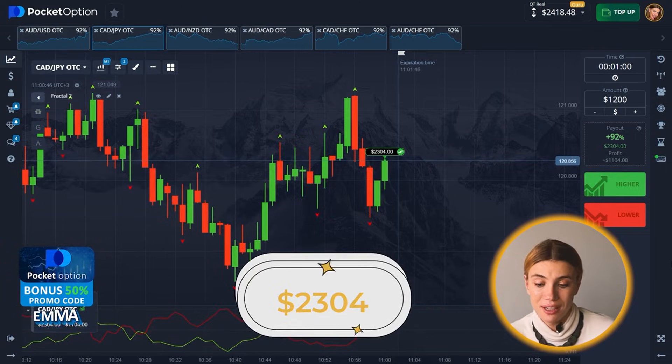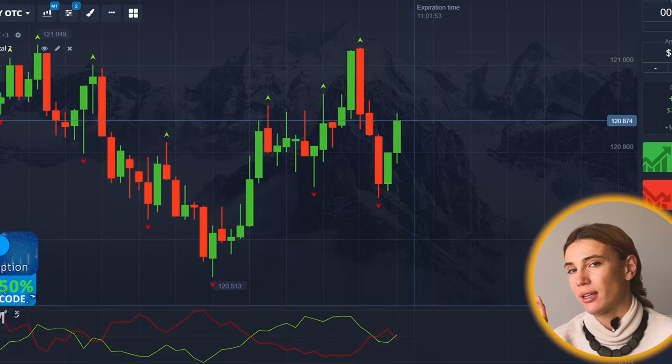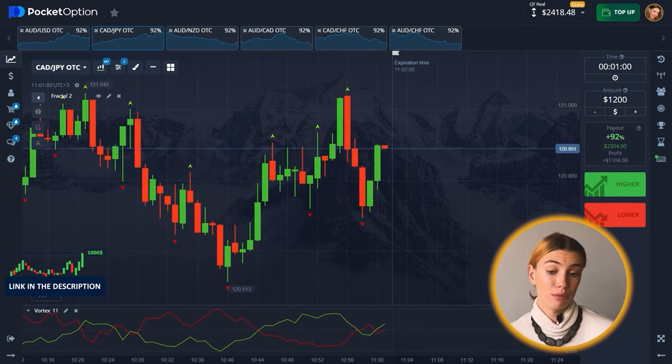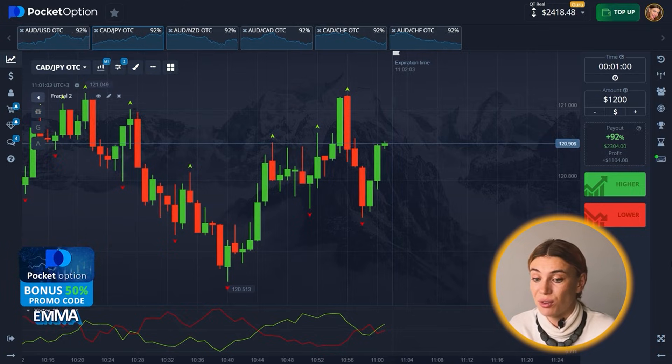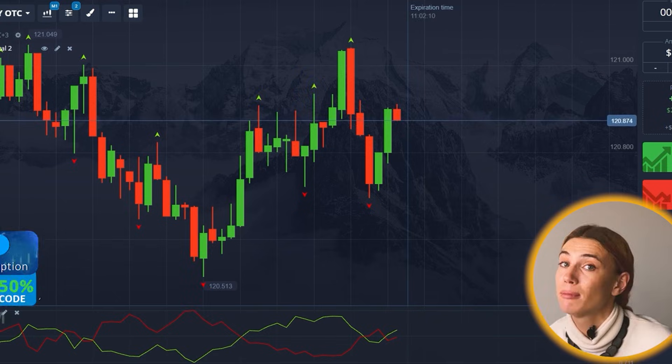After a couple years with no hobbies, I finally found the one I'm very passionate about. Having hobbies is a great way to have something interesting going on in different spheres of your life. $2,304 — do you remember what I started with? $47 was my first initial bid and now we have great profits. Gotta love Fractal and Vortex — some of my favorite tools.